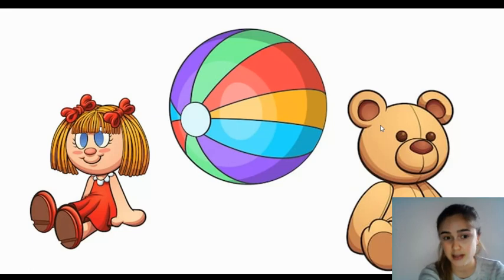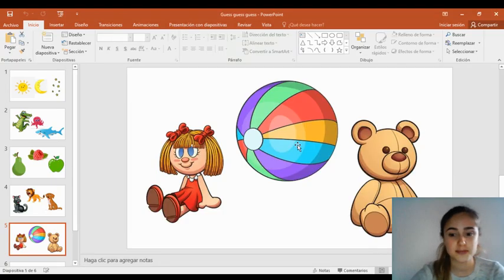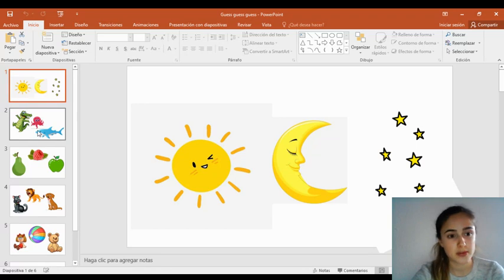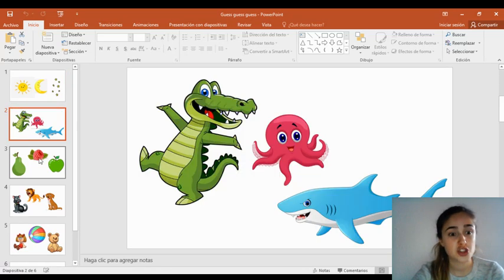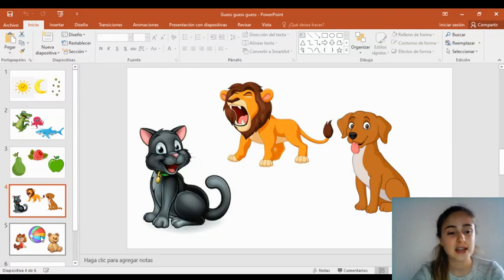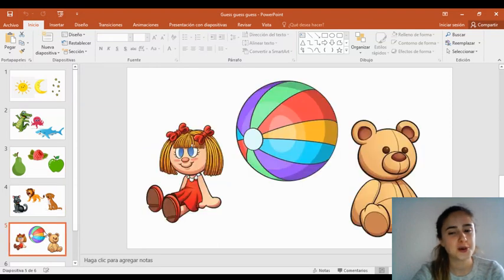Did you get it right? Did you guess them all? I was talking about the moon, shark, apple, cat, and the ball. I hope you got them right, everyone.